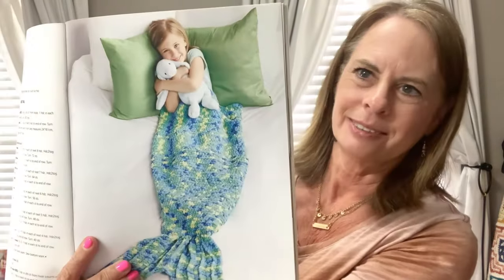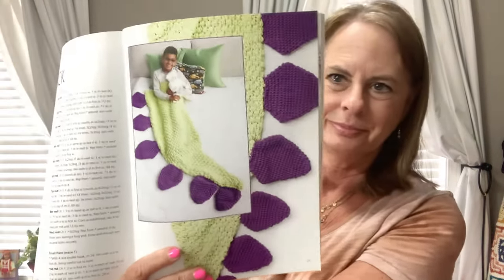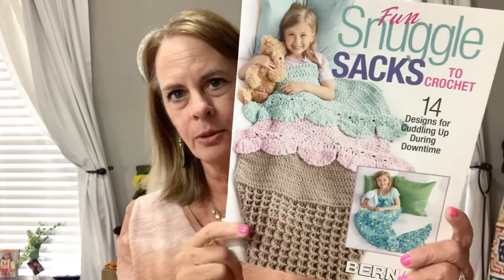Isn't that just precious? The one I think I wanted — it may be the ice cream one. There's also the pizza, the unicorn, and the dino. But the biggest one I wanted, I think it's the ice cream one that I wanted to do for Charlie May.